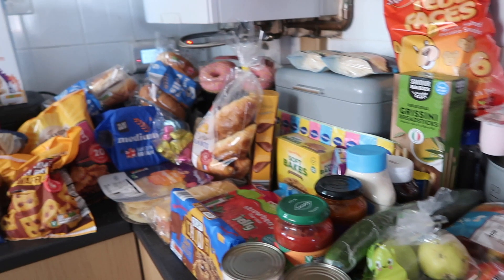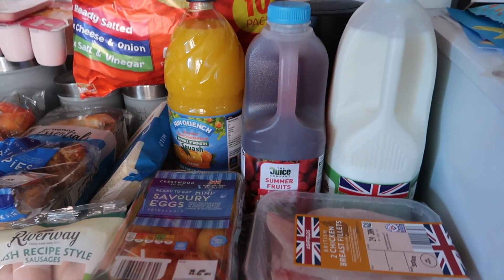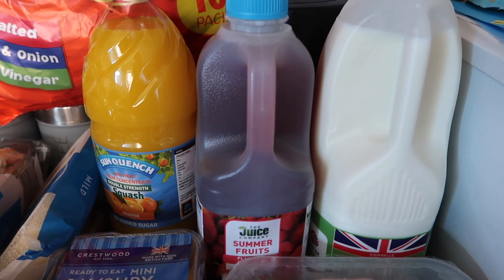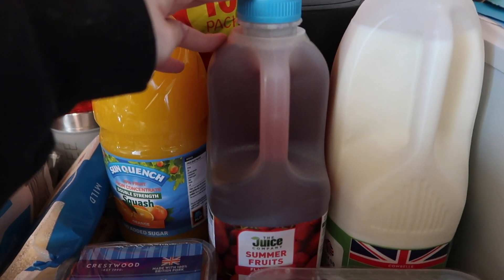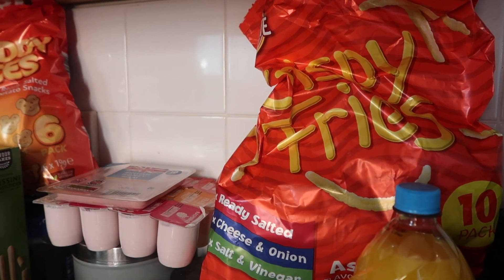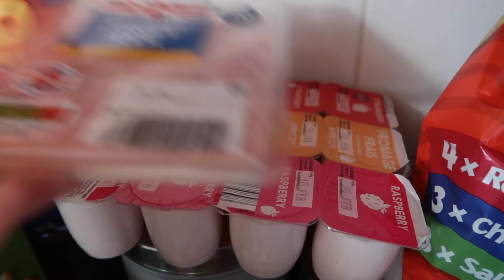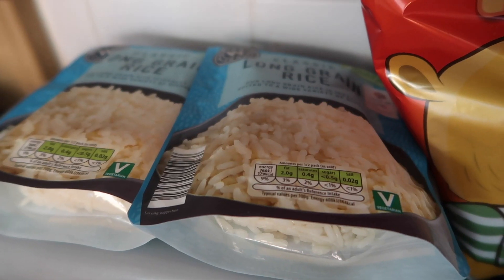So this is everything that we got from Aldi. I did go a little bit overboard because I was hungry when I went, but let me show you. I got some milk, and then I got this — it wasn't on the list but I know Cole likes it, it's just something different for him to have as a drink. Juice because we're in need. Then I got a packet of crisps — crispy fries — I did want hula hoops but they didn't have any. I got some ham for the kids, yoghurt, and some more crisps. We've got two packets of rice for our curry.